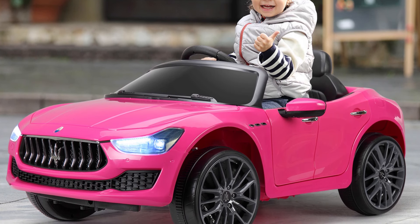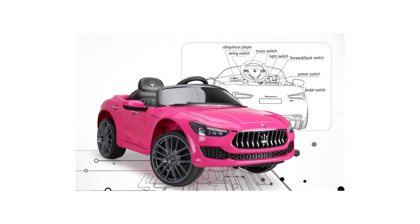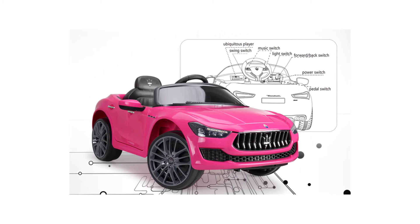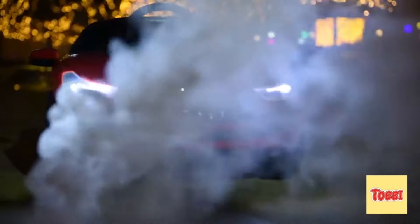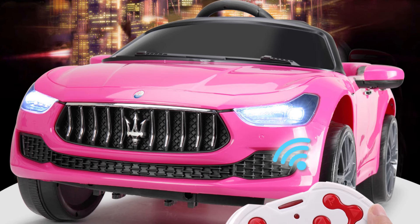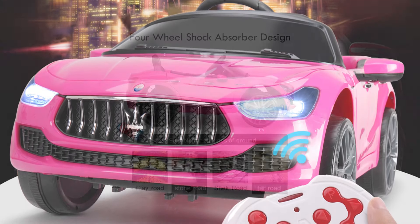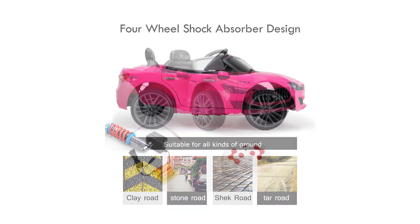This Maserati-licensed electric car has a two-speed forward and backward function, giving them a real-life experience. The 2.4GHz remote control offers an option to control the car for your kid. You can easily manage the forward and backward or turning motion using the reliable RC. Another mode is to let them control it using the steering wheel and power pedal. The spacious and comfortable seat has a backrest and safety belt for better protection against possible impact. It suits 37 to 72 month old kids and up to 77 pounds.